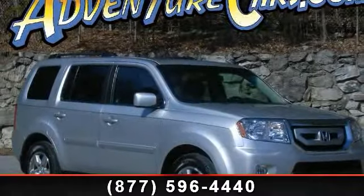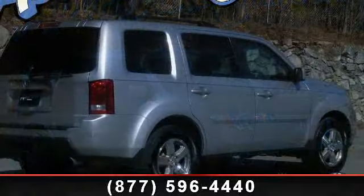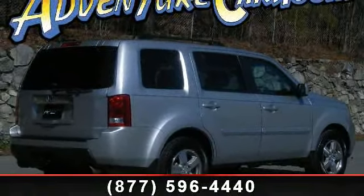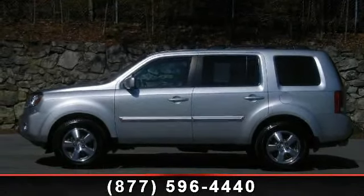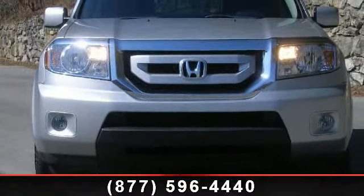Imagine yourself in this 2011 Honda Pilot XL. This may be the set of wheels you've been looking for. This vehicle's top features include rear seat center armrest, roof rack rails only, CD player, driver door bin, four-wheel disc brakes, heated front bucket seats, and tilt steering wheel.